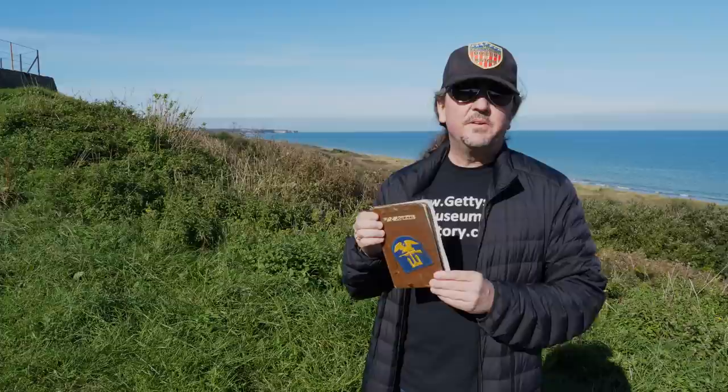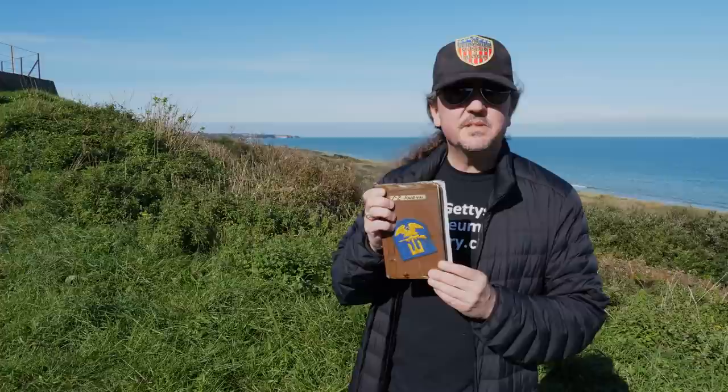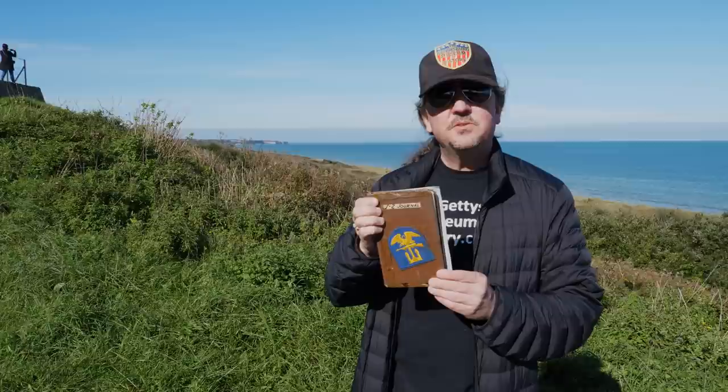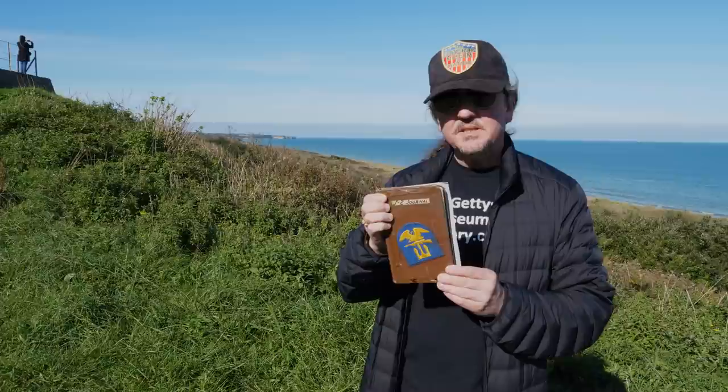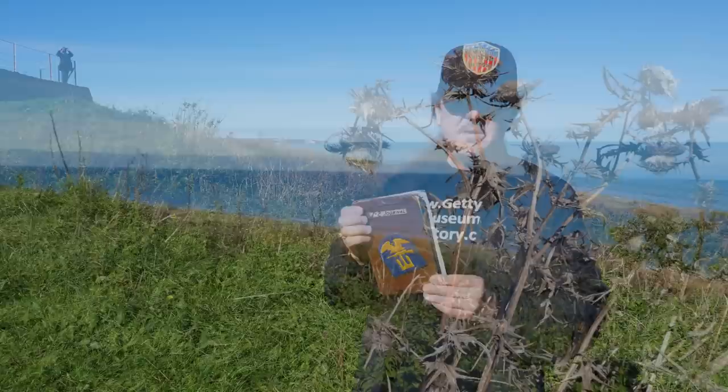I'm standing on the Easy Red Sector of Omaha Beach, where on June 6, 1944, Sergeant Montague of the 37th Combat Engineers carried this very book. This is the original S-2 book from that unit, and basically it is a blow-by-blow from the time they left England on their journey to Normandy up until several weeks into the Normandy campaign. It's got an amazing amount of information in it, and basically he writes a timeline of what the 37th Combat Engineers were doing blow-by-blow in Normandy on D-Day.